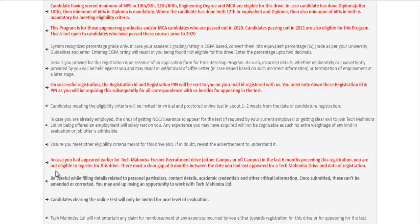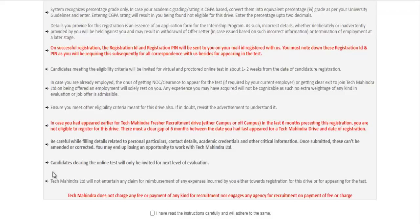One important thing: if you have appeared for any Tech Mahindra fresher recruitment — either on campus or off campus — in the last six months, you are not eligible. There should be at least a six-month gap between the last process and this one. The process will begin with an online test, and only candidates who clear it will be invited for further evaluation.